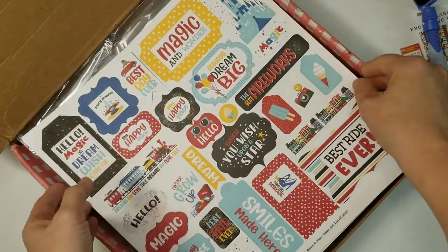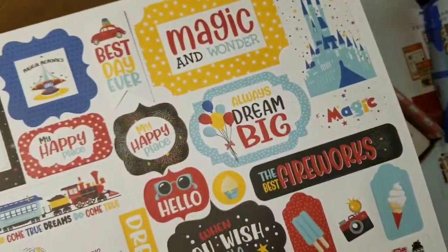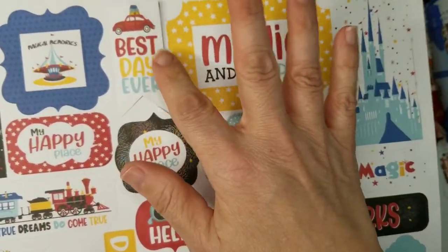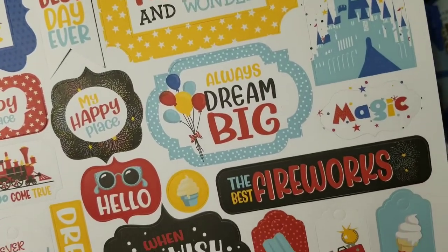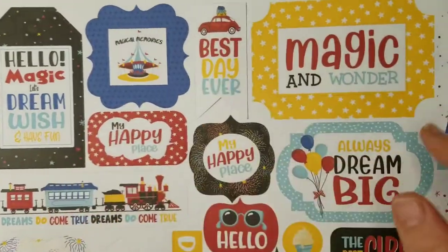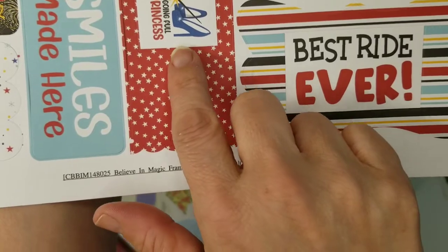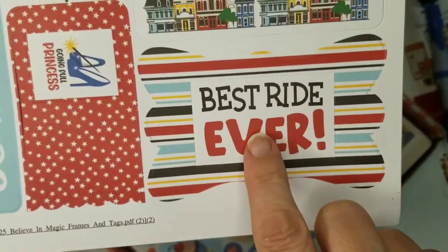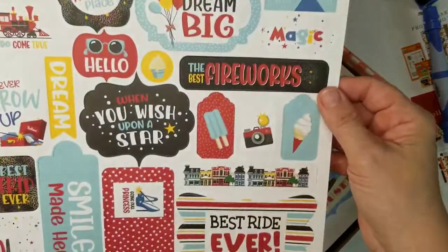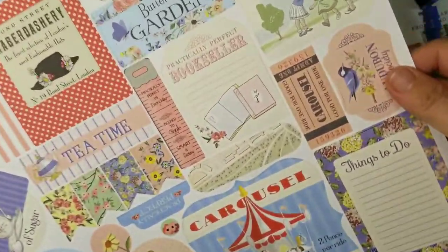For the die-cut pieces, we've got two pads and three chipboards, and more. First one that came up is from Believe in Magic — look at that: 'Dreams do come true,' 'Hello magic,' 'Magical memories,' 'When you wish upon a star,' 'Going full princess,' 'Best ride ever.' I could do a million scrapbooks just on Disney alone, plus water parks and different things to that effect.